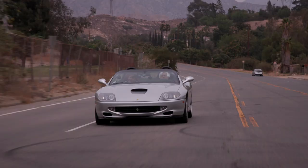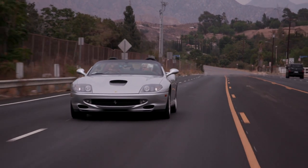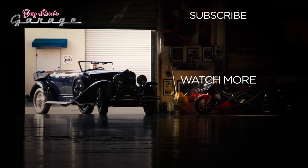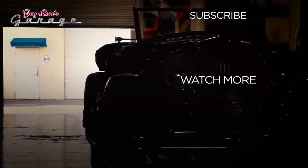The only thing this car doesn't have that you might need is Bluetooth and maybe navigation, but if you've got an iPhone you're fine. I don't think Bluetooth works so well with the top down anyway. Doug, thanks for bringing this — it's a lot of fun. We enjoy all your cars. The Bizzarini was great and this is really just a beautiful car to drive. It's like a gentleman's car — you can go out to dinner in it, take it to the beach, go for a drive, and it doesn't beat you up. Thank you very much. It was my pleasure. Always fun driving a Ferrari. See you guys next week.